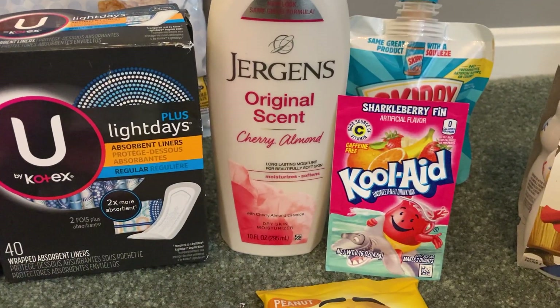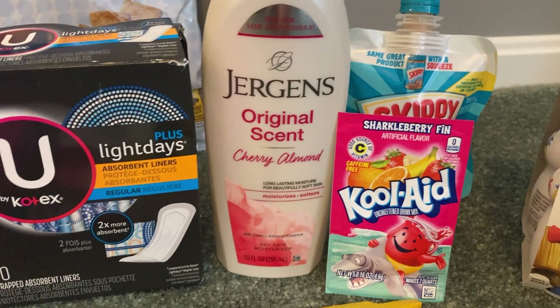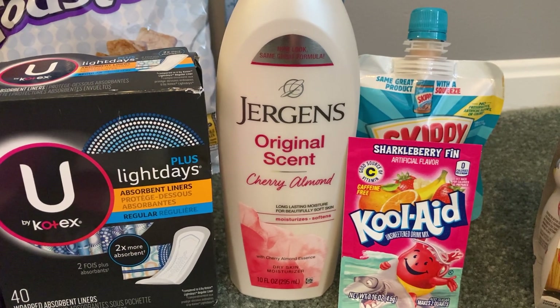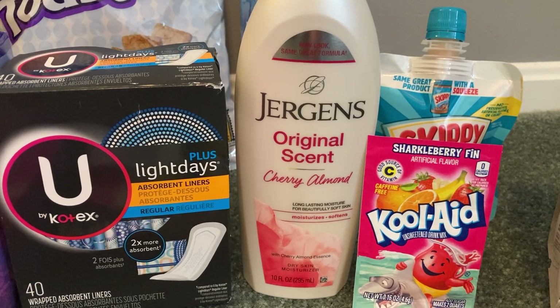The Jergens 10 ounce lotion comes in different scents — this is the original cherry almond scent. These are only $3.48. I used a $1.50 printable from Coupons.com and Ibotta gave me $1.50 back making my final cost for this 10 ounce lotion just $0.98.